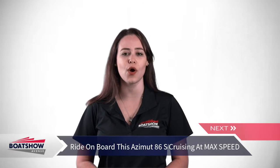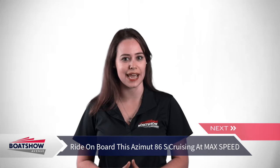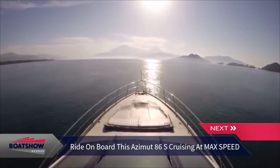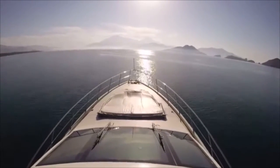This video of the incredible Azimut 86S was sent to us by our good friend Eliad Hajiladi, and we decided to share it because it's truly an amazing experience to watch. According to Azimut, the profile of the 86S will remind you of a sea creature attempting to break through the sea's surface. Check it out first as you cruise at top speed.